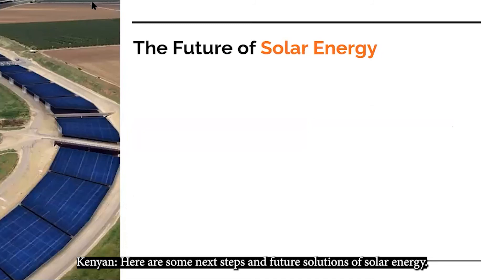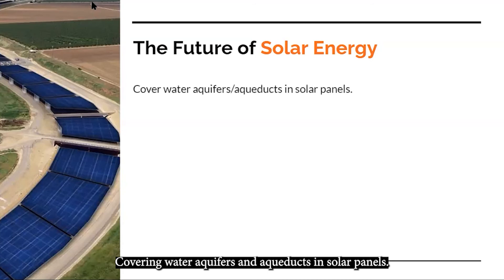Here are some next steps and future solutions for solar energy. One idea is covering water aquifers and aqueducts with solar panels. An aqueduct is like a man-made river used to bring water to our homes. However, the sun shining on aqueducts can cause water to evaporate, so covering them with solar panels can help prevent water loss. This is especially important in California, where we often have droughts.